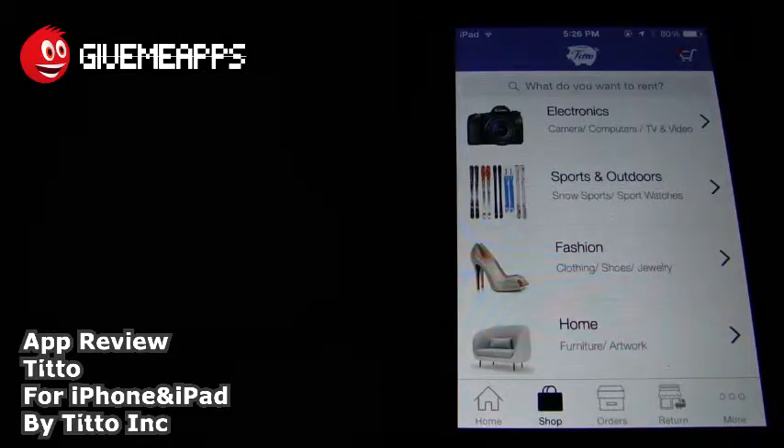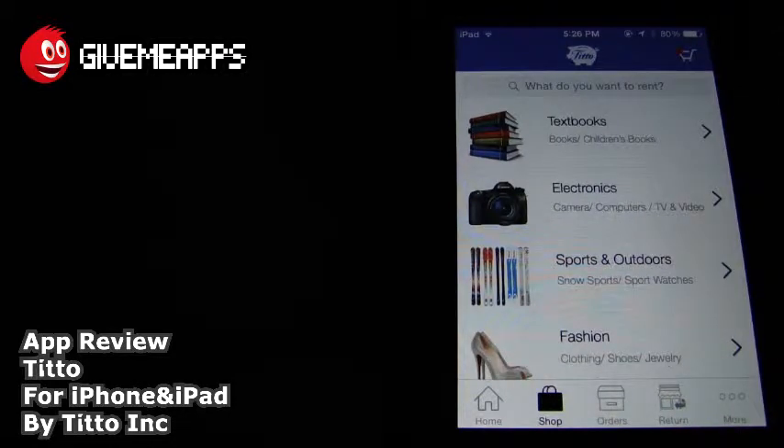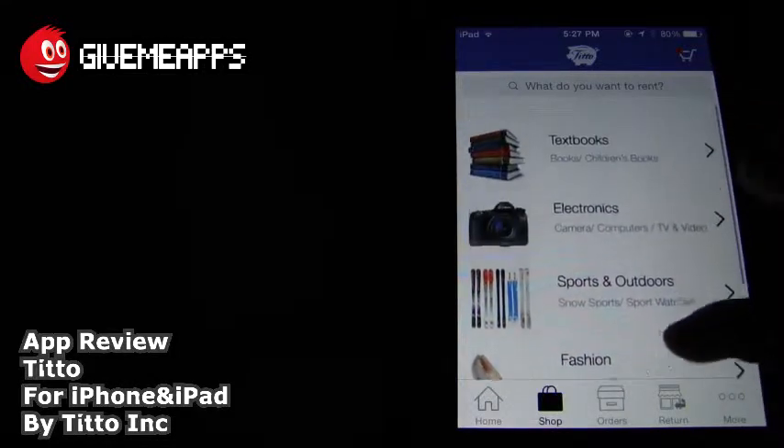Most of the action will happen under the shop menu. Here you can see everything itemized out by category. You have electronics, sports and outdoors, fashion, and home. And I think most of you guys will be looking for the books. You have textbooks right there. Books versus children's books. You have electronics, cameras, computers, TV and videos, sports and outdoors, snow sports, sports watches, and fashion.